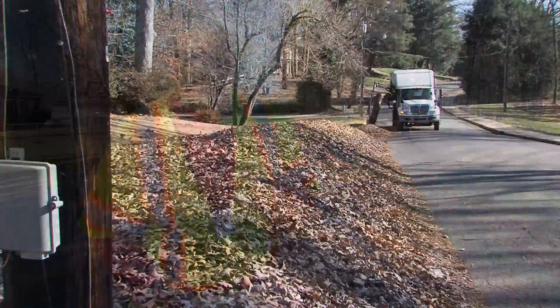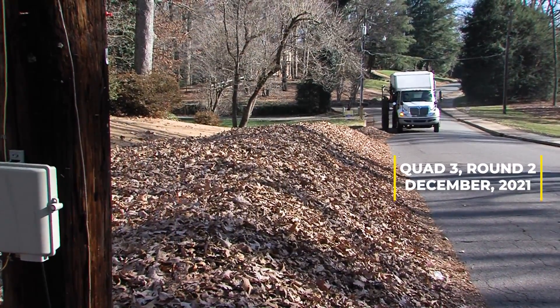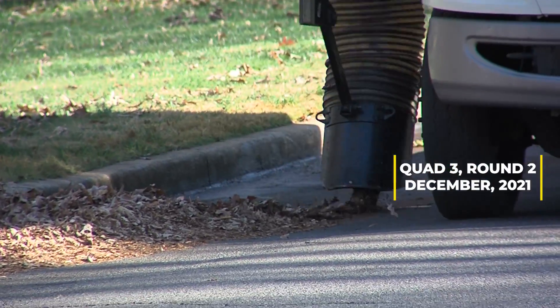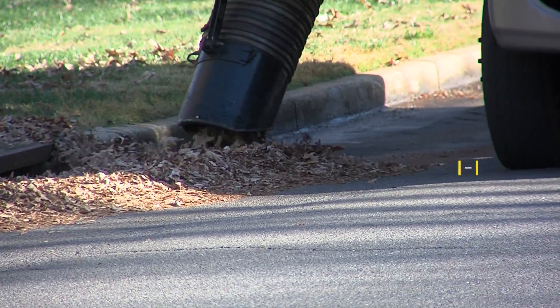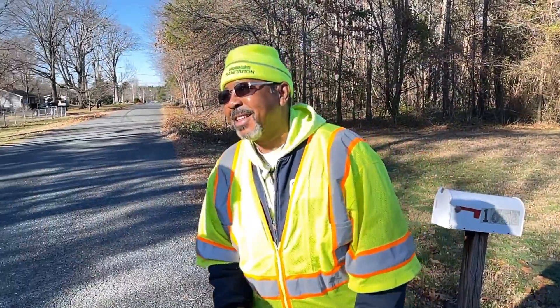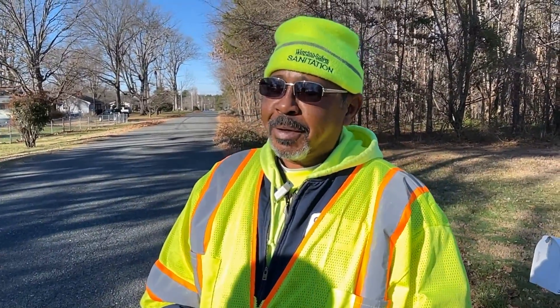Today I have with me, just as I have in past weeks as we have given you an account of exactly how the leaf collection is going, a person who's involved in it on a daily basis — Antonio Bonilla. Antonio, good morning sir, how are you doing today? Doing well. Great to see you. Nice pretty sunny morning after all that snow. Good to be back out here working again.